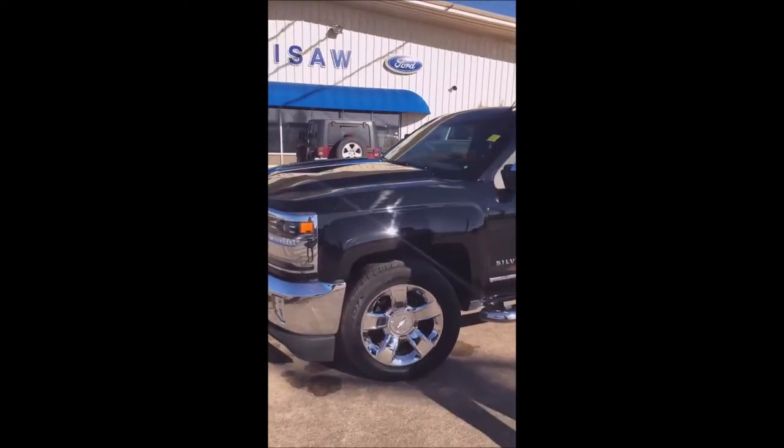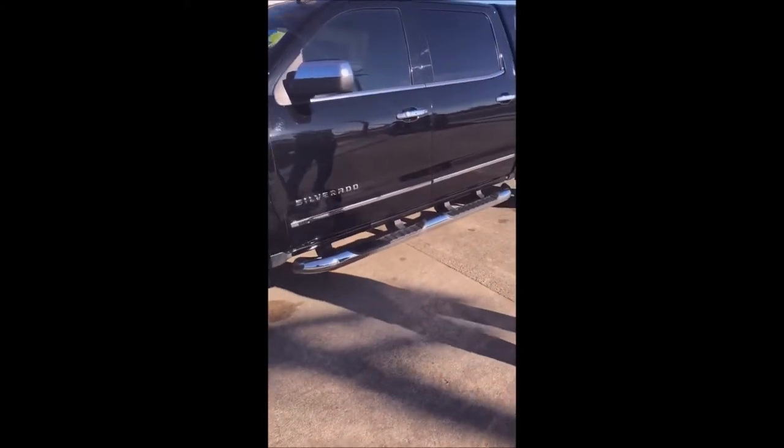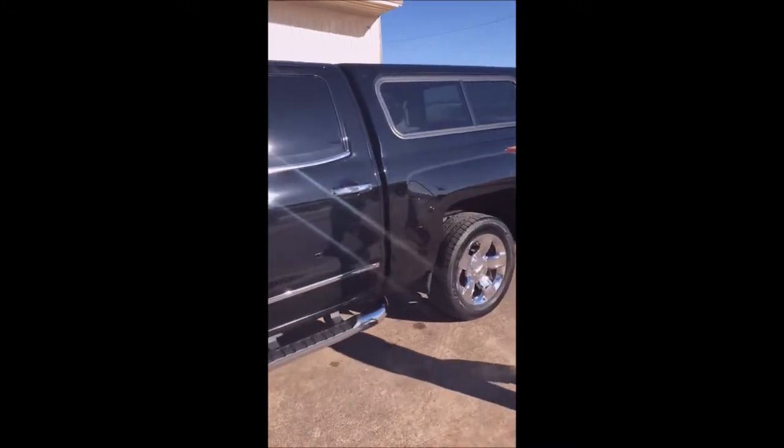Right off the bat, it's going to be equipped with 20-inch premium chrome wheels. It's going to have the chrome appearance package, so it's got the chrome sidesteps, chrome mirrors, and chrome door handles.